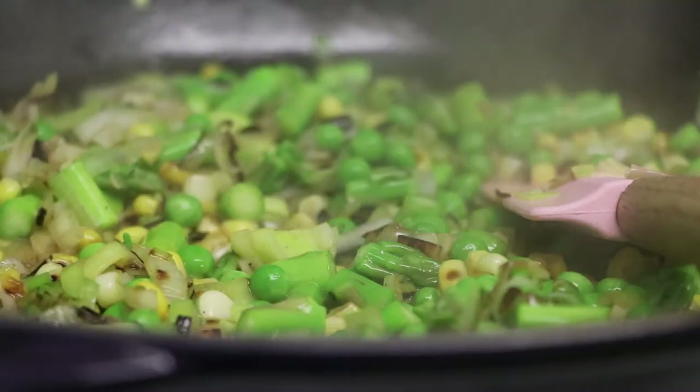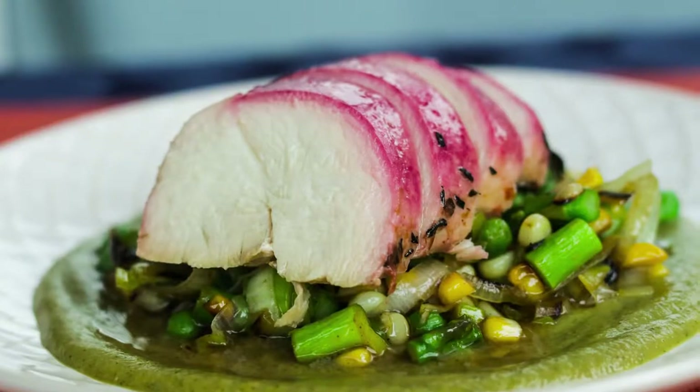With a vegetable medley: peas, corn, asparagus, leeks. Hella simple dish, but of course, sexy.